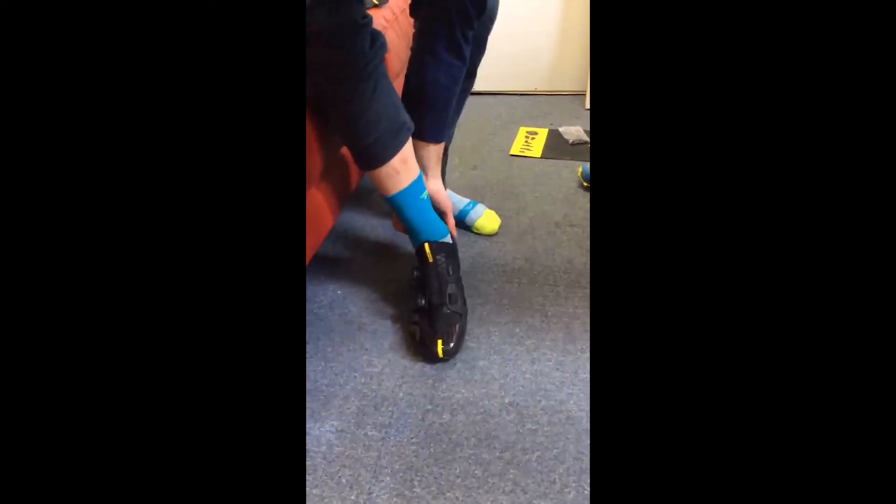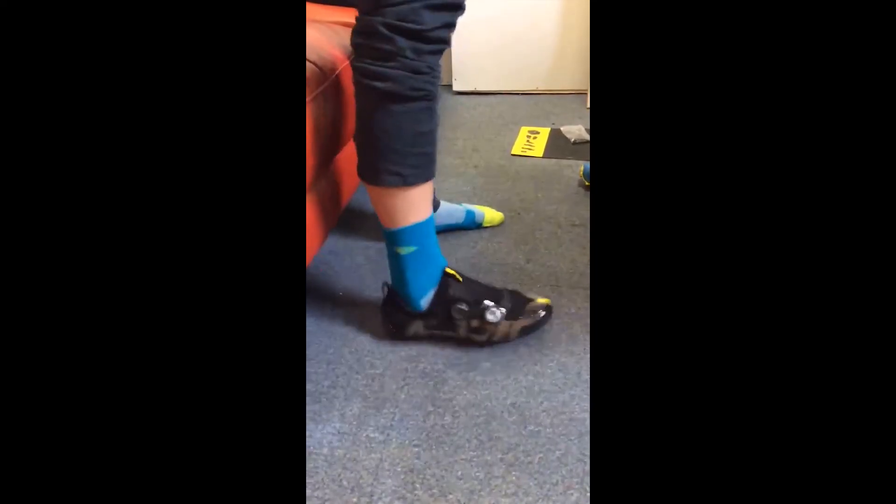Come on, princess — give us a spin of your new ballet shoes!